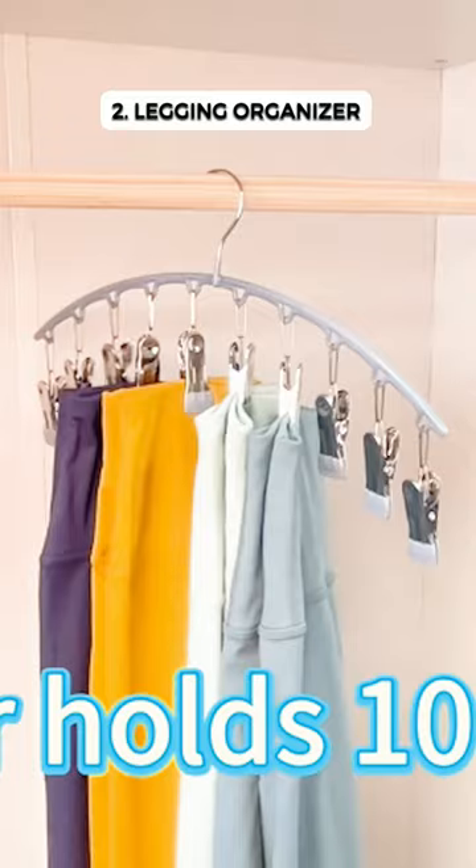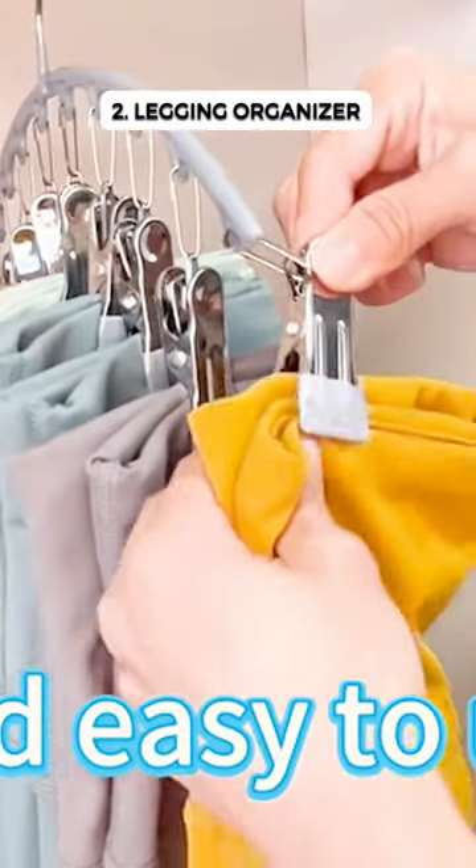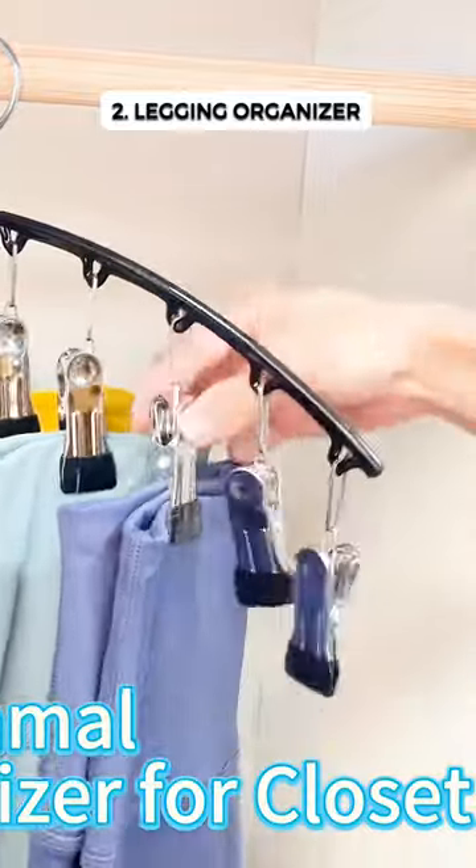This space-saving hanger holds 20 pairs of leggings on 10 clips, keeping your closet tidy and wrinkle-free. Made of durable metal, it's perfect for organizing pants, jeans, and more.